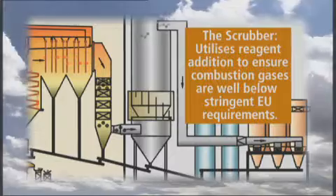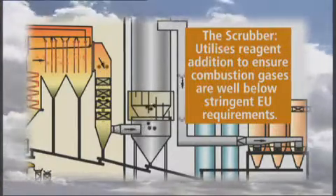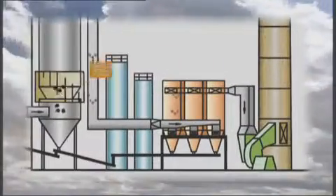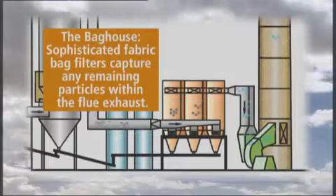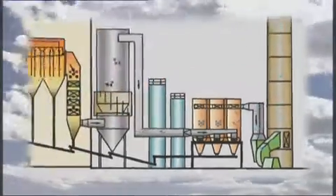Ammonia, lime, and activated carbon are introduced into the system to clean the combustion gases to ensure they are well below the limits of the stringent EU waste incineration directive. Sophisticated fabric bag filters capture dust particles contained within the combustion gases to ensure they are also below the limits of the directive.